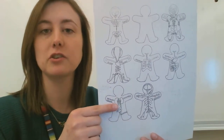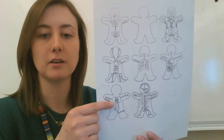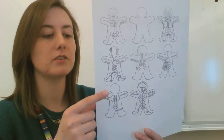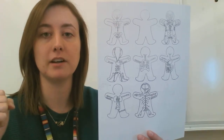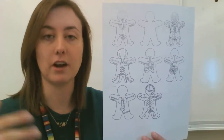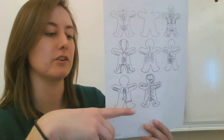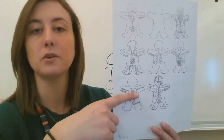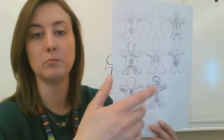Last, we have the excretory or urinary system. These are your kidneys right here. Your kidneys filter your blood — they take out the bad stuff. Then you've got clean blood again, and they release the waste through your bladder and urethra. So kidneys filter blood, get rid of the waste, and then you've got clean blood again.